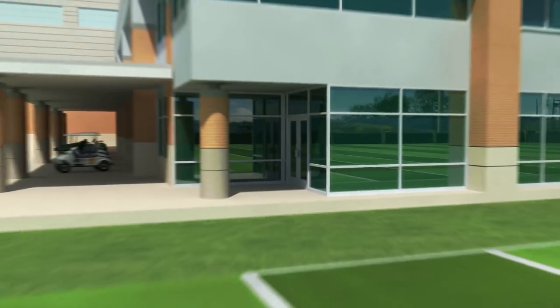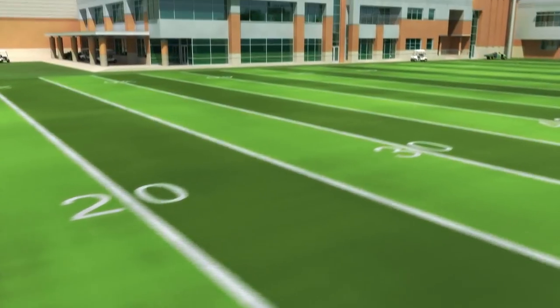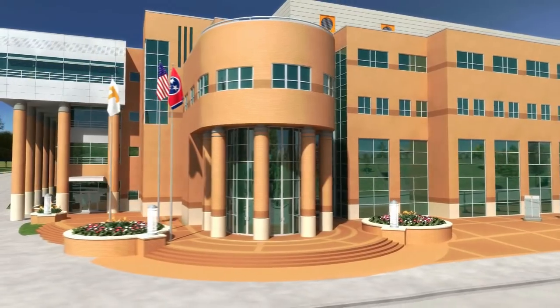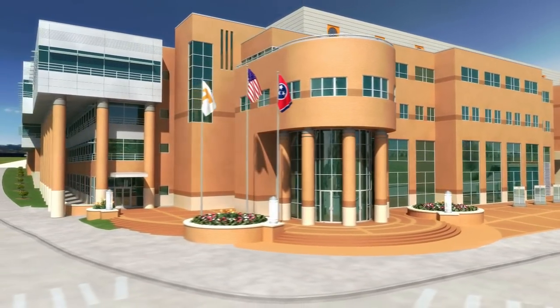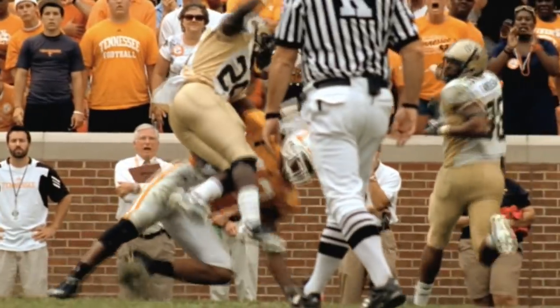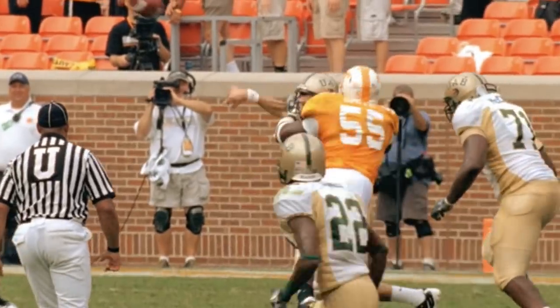The Tennessee Football Training Center — opening next year. It's a state-of-the-art indoor and outdoor training facility in the heart of the UT campus, ensuring more wins and championships to continue the incomparable tradition of Tennessee football.